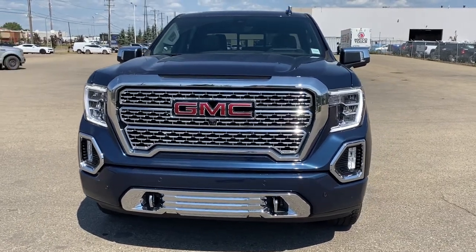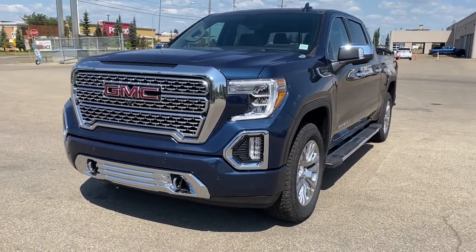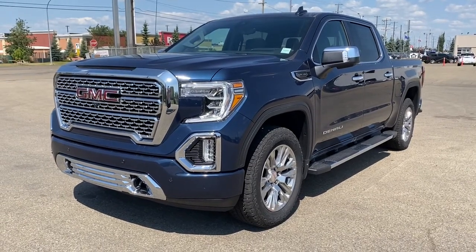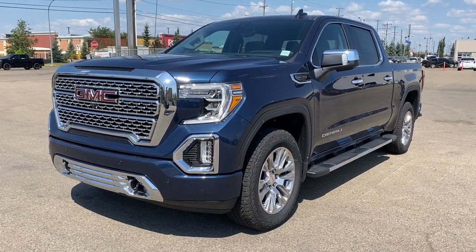It's a great day at Western GMC Buick. We're located on the corner of 184th Street and Stony Plain Road in Edmonton, Alberta, Canada. Today we're looking at the 2021 GMC Sierra 1500 Denali.